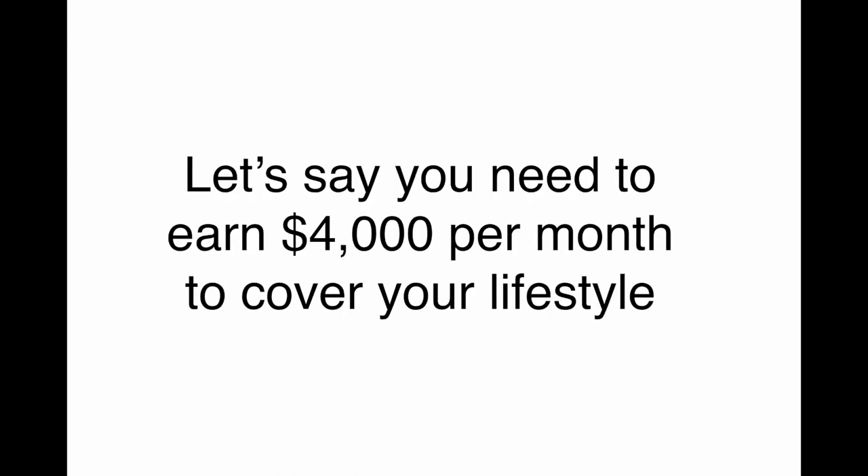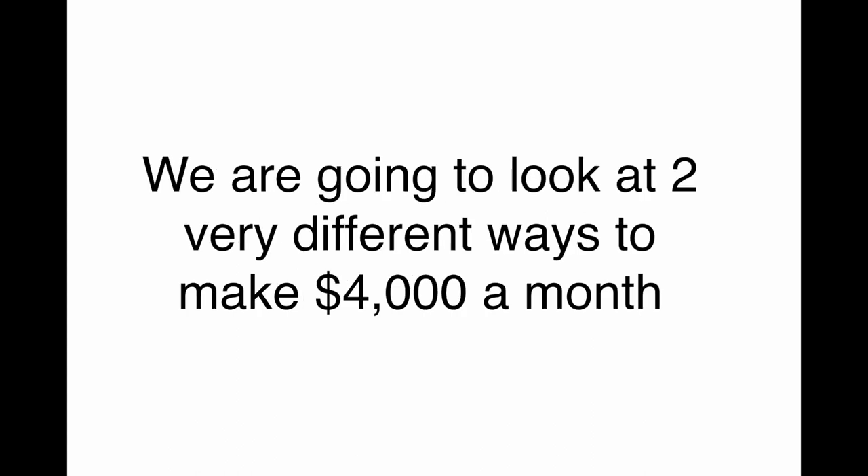So with that being said, let's just dive right into this. Let's say that you need to earn $4,000 per month to cover your lifestyle. We are going to look at two very different ways to make $4,000 per month.